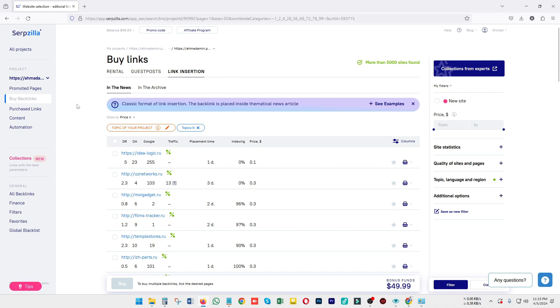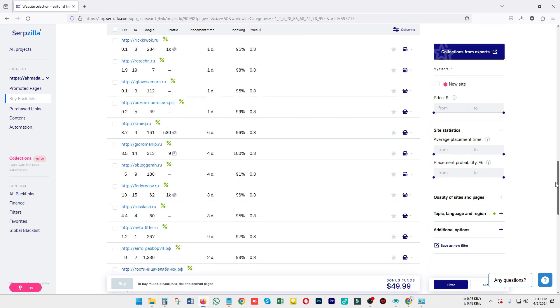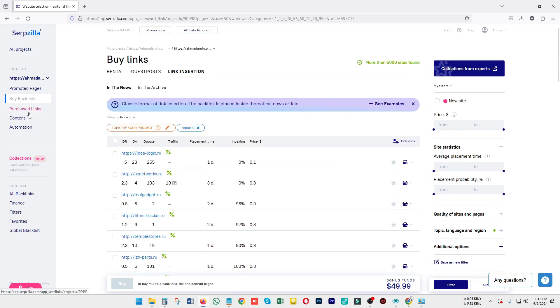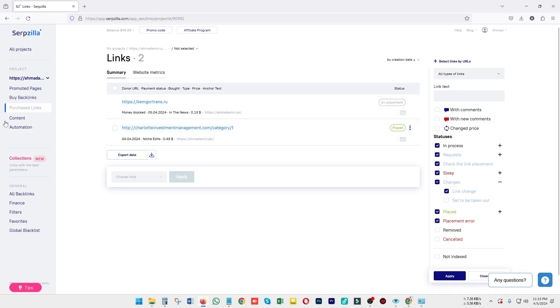Serpzilla is a great tool providing a variety of backlinks across a variety of niches, offering fast, reliable, and quality services that you will not regret. The money-to-value ratio is good, and it helps you build your website to the top on Google. If you go to purchase links, you will find how many links you have purchased recently — for example, I have purchased two links here, one for niche edits, and it's currently in placement status.